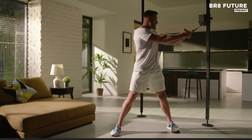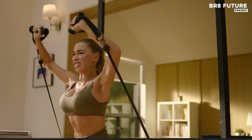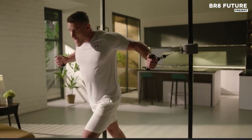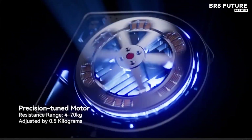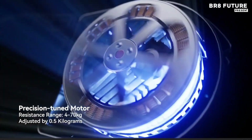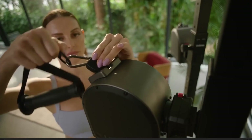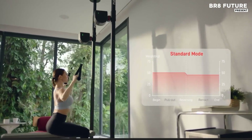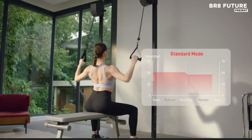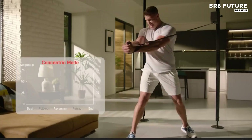just smart engineering packed into a sleek portable device weighing under 2.4 pounds. The Pump Maxx features a built-in motor that adjusts resistance up to 44 pounds with precision, offering concentric and eccentric control so every rep counts. Anchor it to doors, furniture, or even your foot — it adapts to your environment effortlessly.